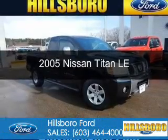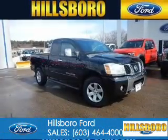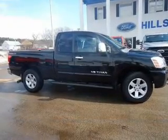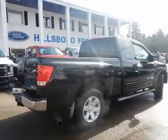This is a used 2005 Nissan Titan. It's powered by four-wheel drive, an eight-cylinder engine, and a five-speed automatic transmission.